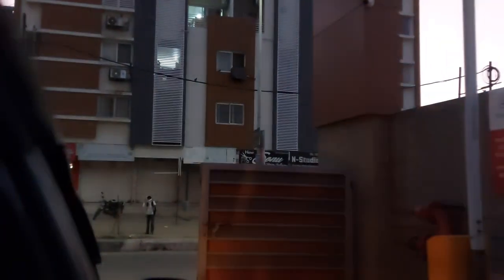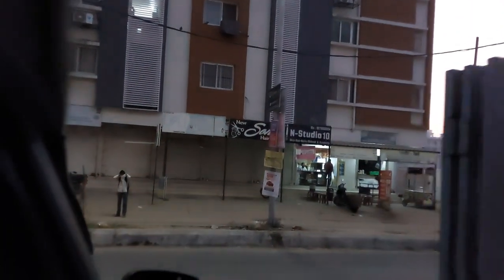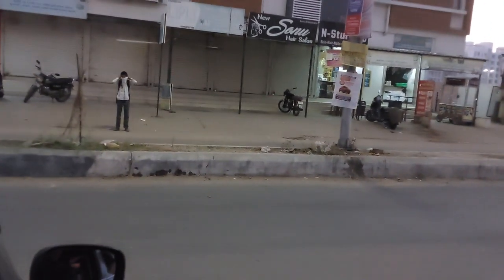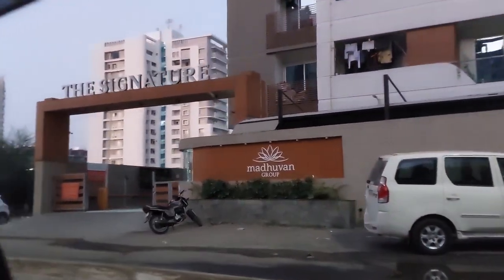Today is 23rd December, and it's almost 7 AM. We are going to the Statue of Unity, the tallest statue in the world. It is almost 90 km from Baroda and will take almost 2 hours to reach.